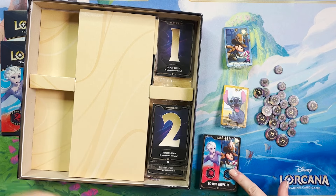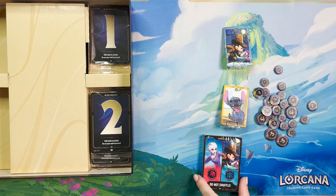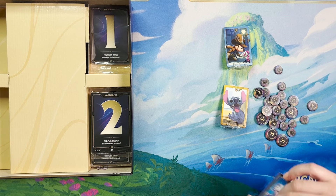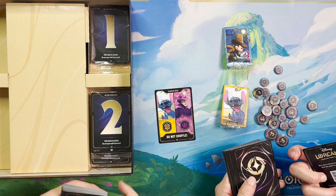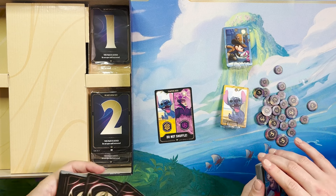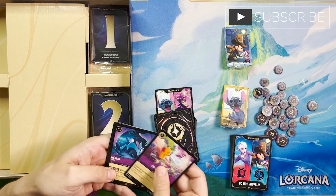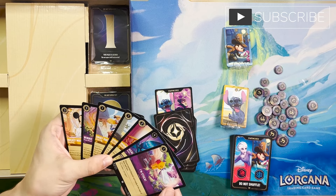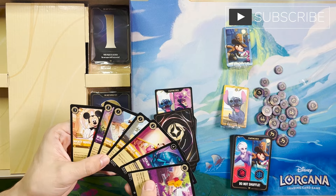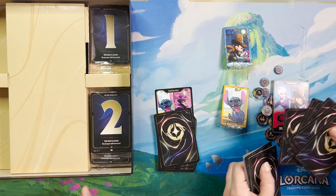Here are the base decks. You can see they say 'Do Not Shuffle,' and I'm guessing that's because the decks are designed to make your first few turns and first game easy. Let's see what the top card is. A top hand off of this deck would be seven cards — a one-drop, Merlin Rabbit, a two-drop, a one-drop, Daisy Duck, Winnie the Pooh. It's interesting that you draw an unequal opening hand — they probably want you to see the difference in your opening hand when they're teaching you.